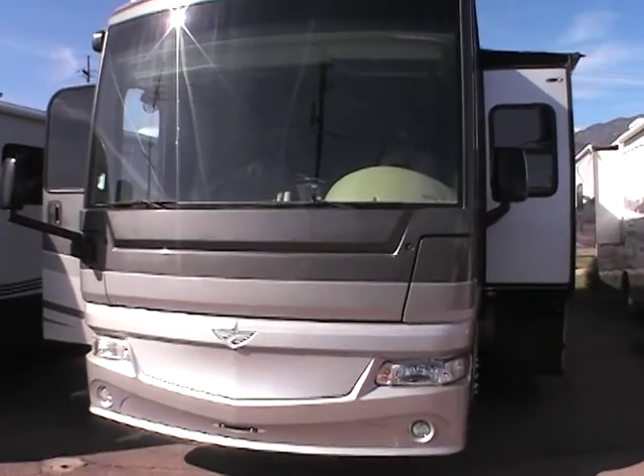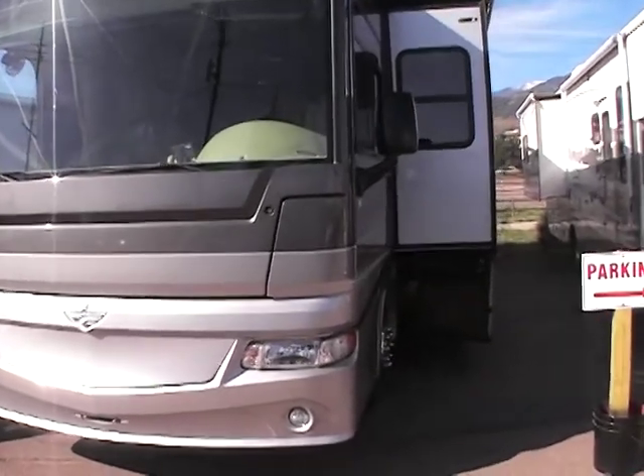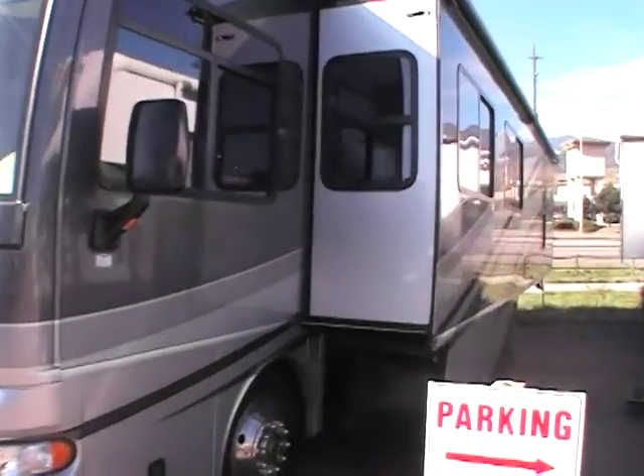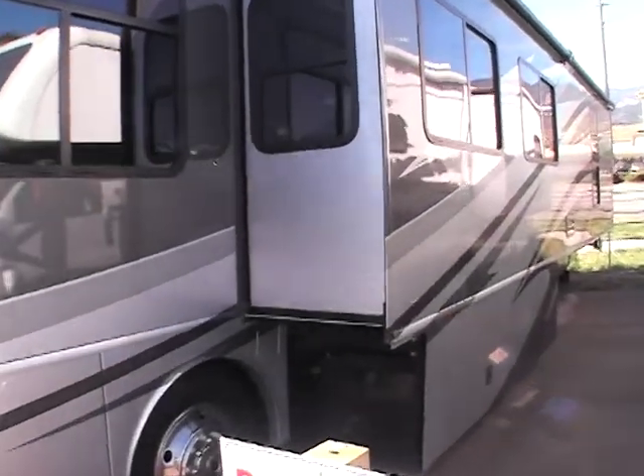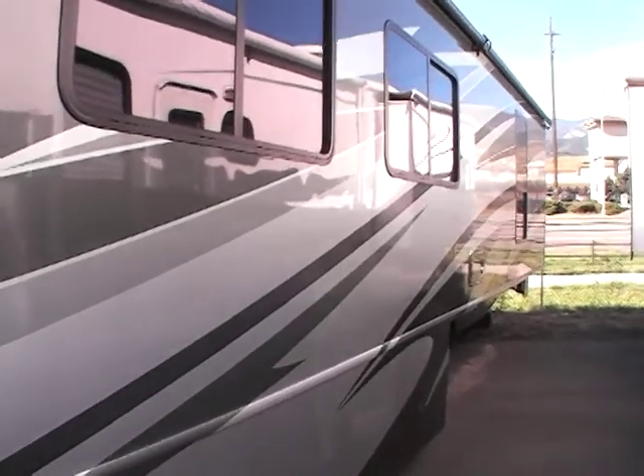Hi, my name is Carlos Davis and today I'll be doing a walk around this 2008 Expedition 38V. It does sit on a Freightliner chassis and it's powered by the Cummings ISB 325 horsepower motor.